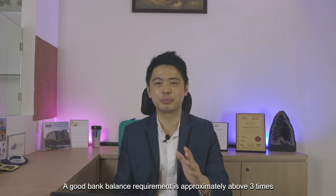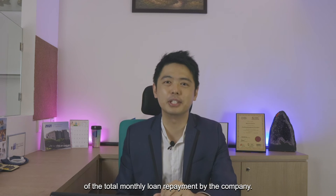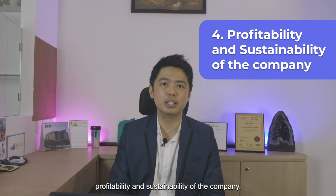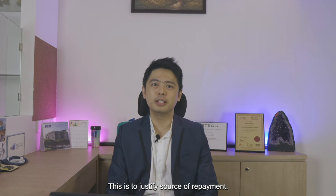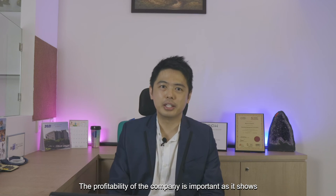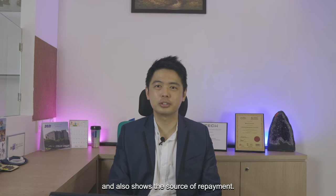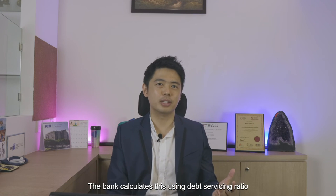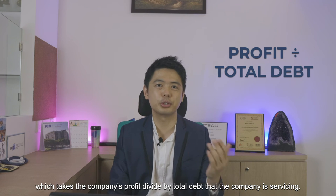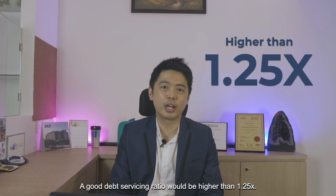A good bank balance requirement is approximately above 3 times the total monthly loan repayment by the company. The fourth factor is the profitability and sustainability of the company — this is to justify the source of repayment. The profitability of the company is important as it shows the ability of how the company pays their debt and the source of repayment. The bank calculates this using the debt servicing ratio, which takes the company's profit divided by total debt that the company is servicing. A good debt servicing ratio will be higher than 1.25 times.